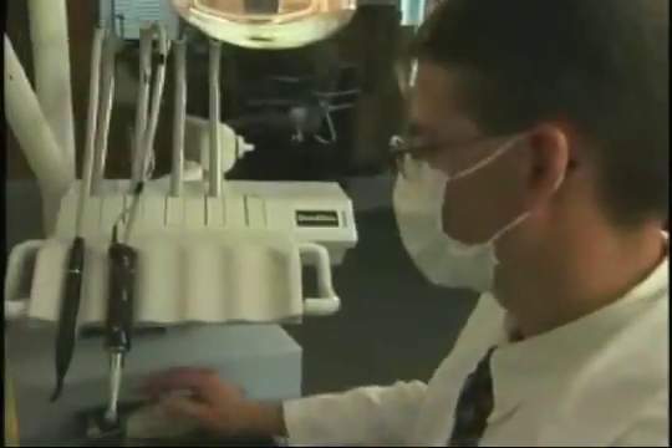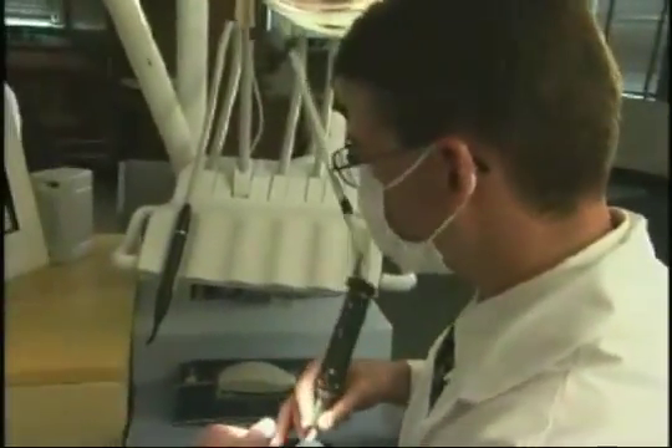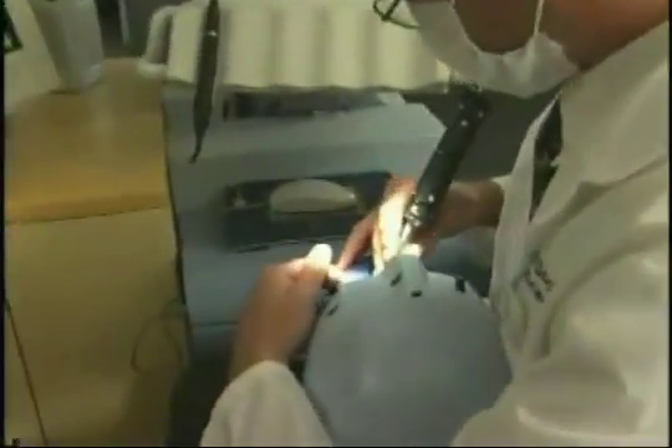I think the DentSims are going to allow the curriculum to be somewhat compacted over time and get us into the clinic faster, because this is a great way to go through and really practice your skills and hone your skills in a very short amount of time. One of the things that the students enjoyed the most was that they could get feedback immediately and that the feedback was very consistent.